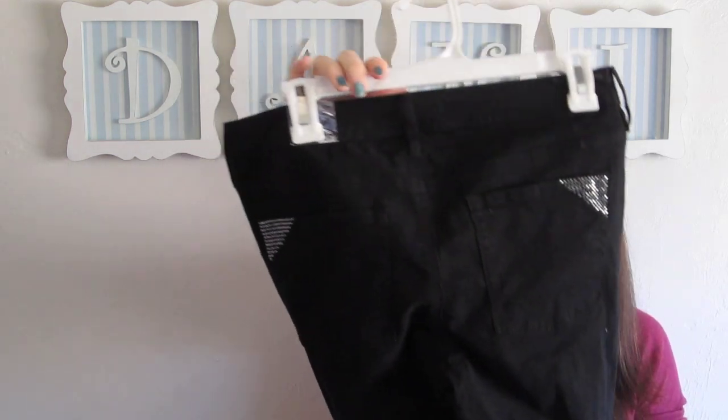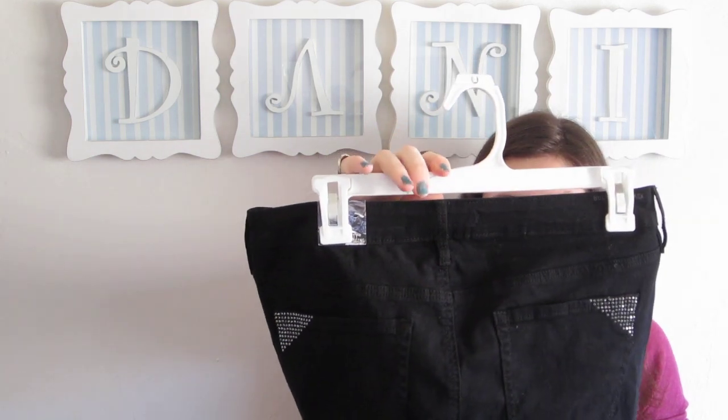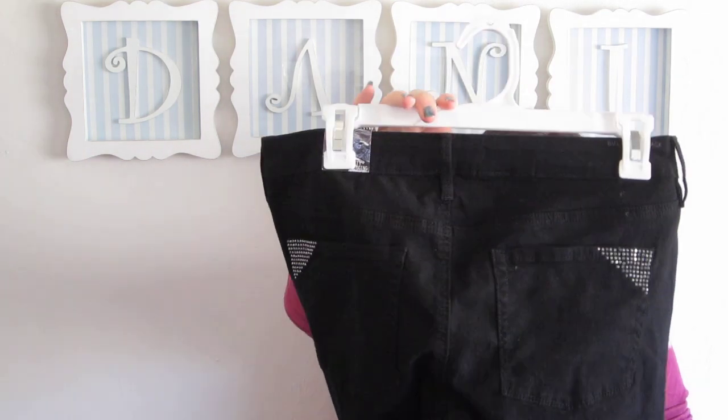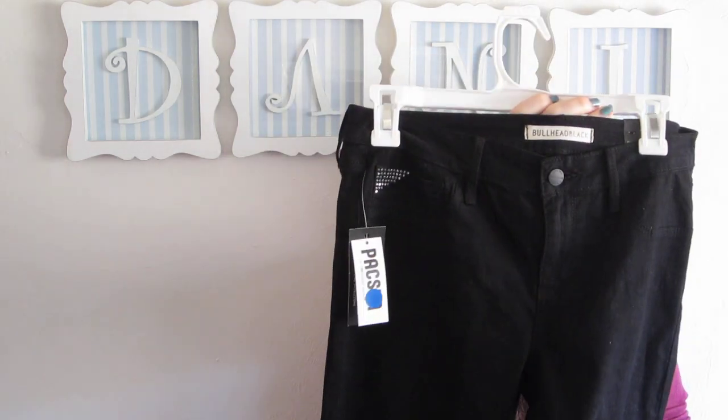I got these black skinny jeans — I think they're actually jeggings, kind of like a denim legging. The back pockets just have some embellishment at the top and then there's a little bit at the front. They're just black skinnies, pretty basic.